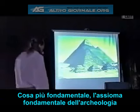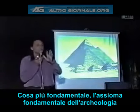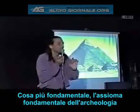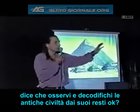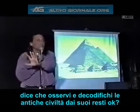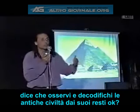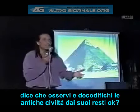Even more fundamentally, the fundamental axiom of archaeology is that you observe and decode the remains of a civilization to understand its mores, its activities, and all of that.